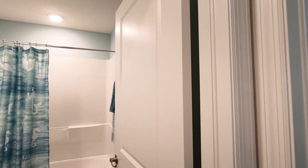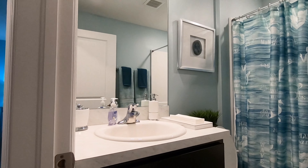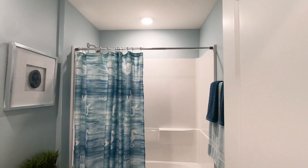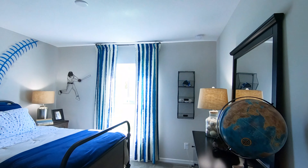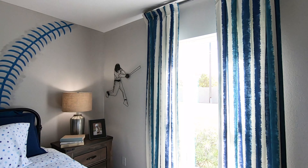Let's go over to the bathroom over here. Very nice. Then we go to the second bedroom — very nicely decorated.